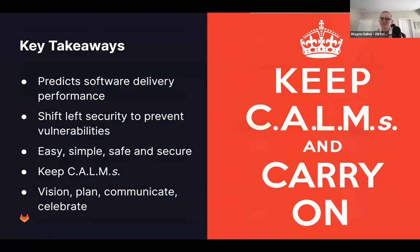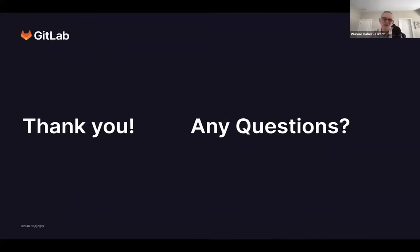Key takeaways: automated change management predicts software delivery performance and can be made predictable so you can improve on it. Shift security to the left — prevent and detect vulnerabilities. Make things easy, simple, safe, and secure. Have a vision, a plan, communicate it. And especially in engineering, remember to celebrate the wins as well. We hope you can use these insights to increase your own software delivery performance.